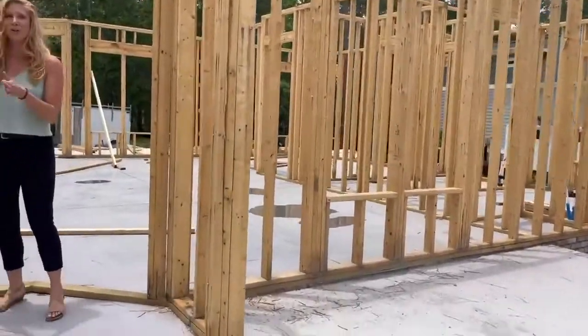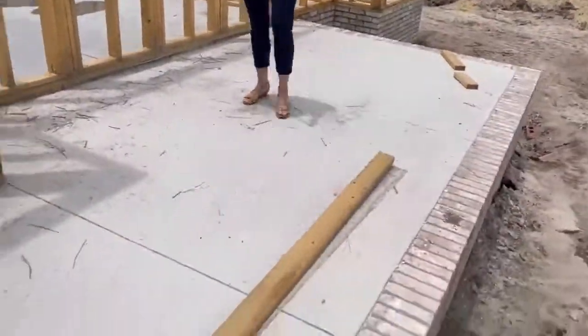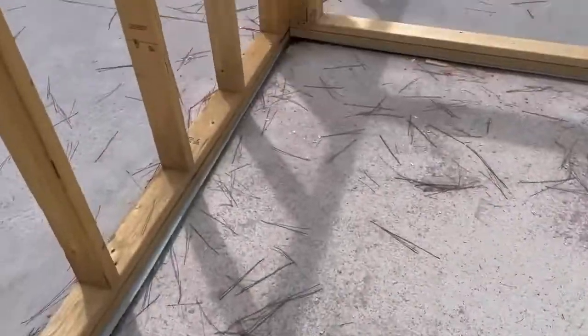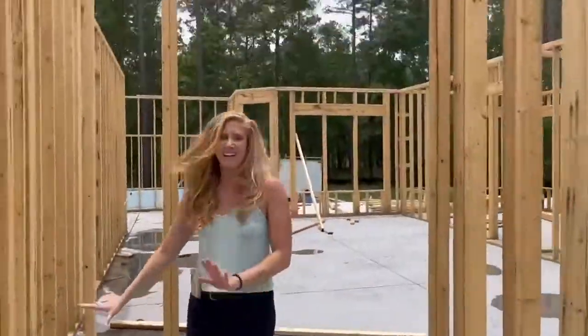It's on the corner of Ashbury and Summer Haven Drive and we've got our beautiful huge porch. I'm so excited to see the crushed shell come out and then of course we're gonna have our huge tall door with skylights.